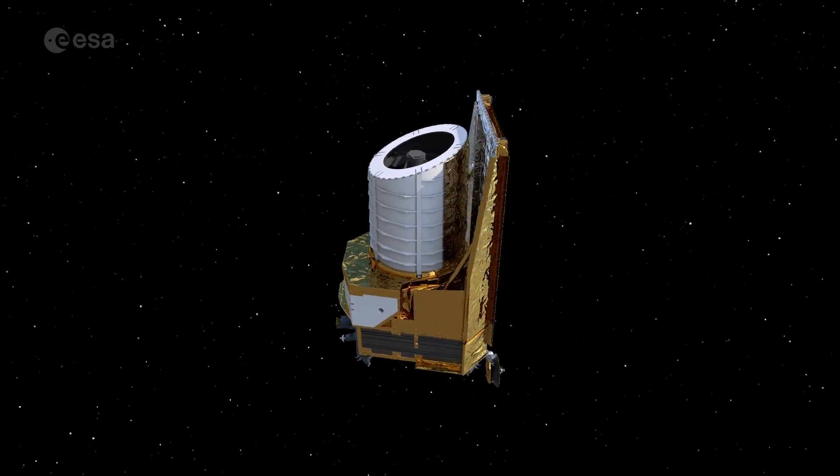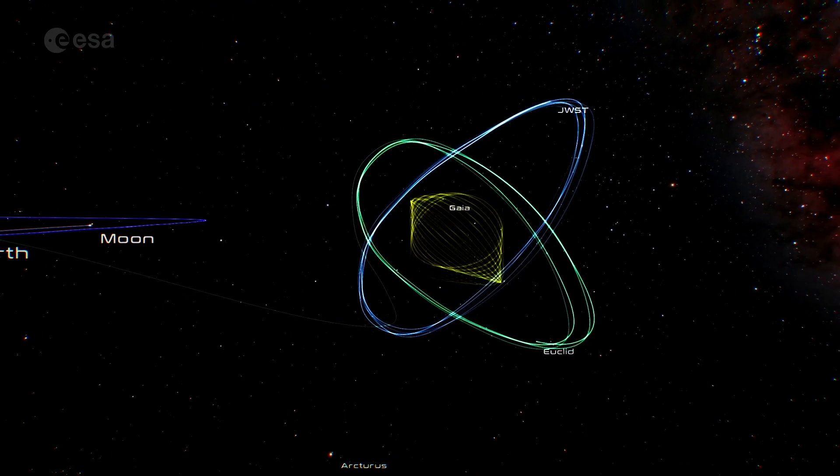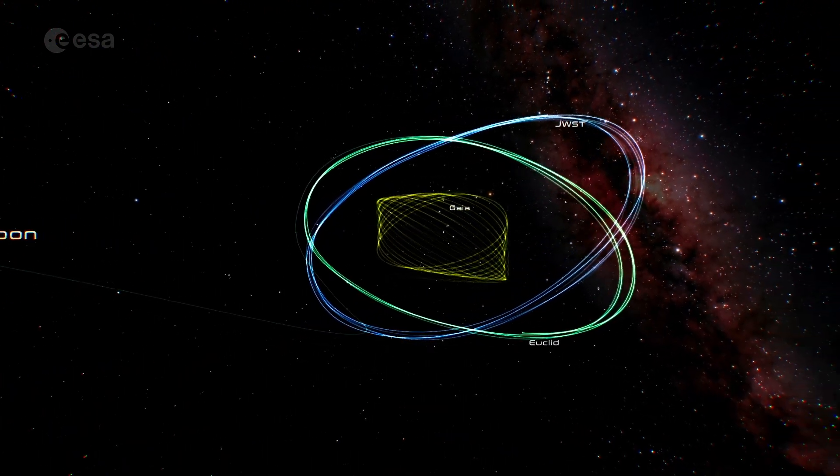I started to work for Euclid in 2013, ten years ago. Over that time, the spacecraft has been designed, manufactured, assembled, tested and verified. The mission is almost ready to start its six years of data collection.